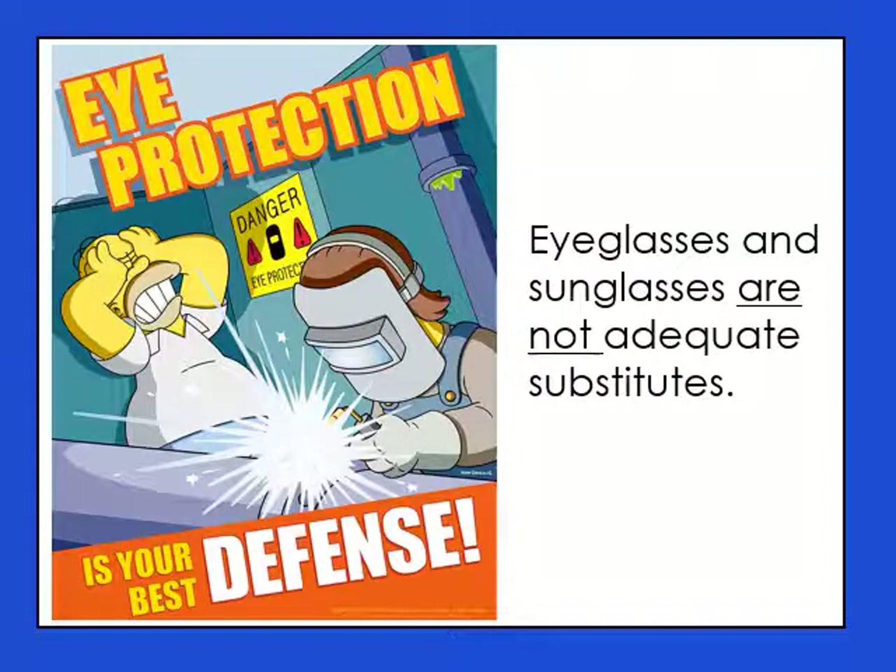Pretty much every rule and regulation for lab safety that I'm going to mention deals with common sense. Eyeglasses and sunglasses are not adequate substitutes for eye protection. You have to wear goggles. If the lab says goggles, then you wear the goggles. We will be nerds together and we will be united with our goggles.